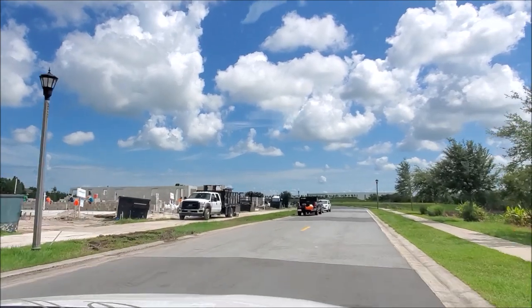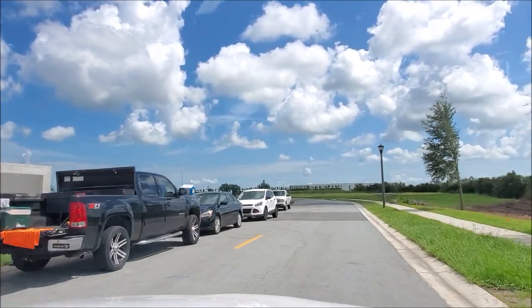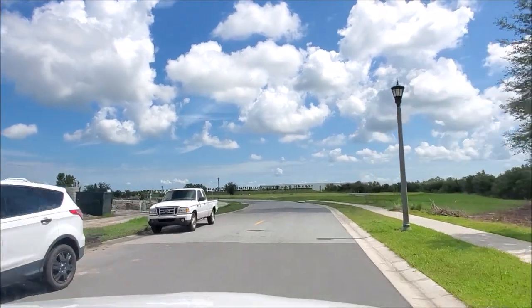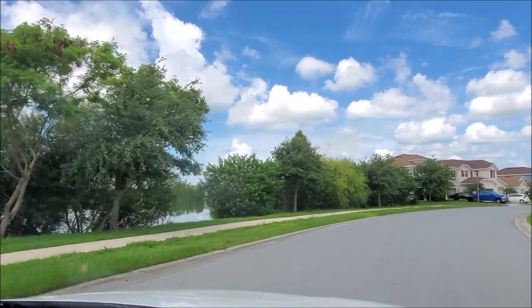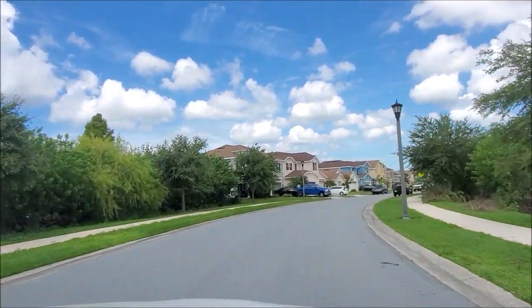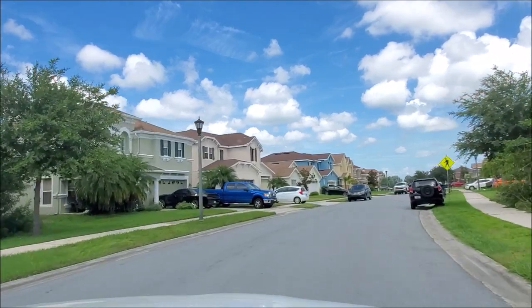So we're going to go further down. They're putting up the foundations and the walls. This subdivision here has a lot of lakes. Huge lakes. Some pretty nice homes.